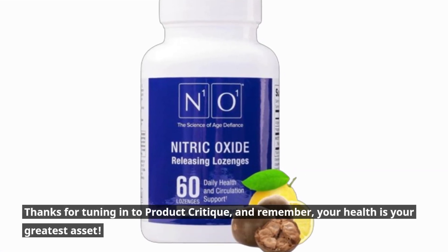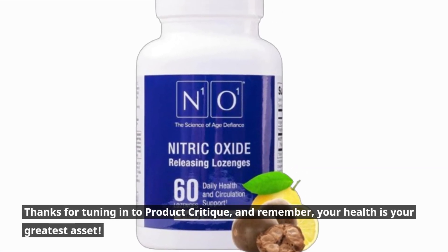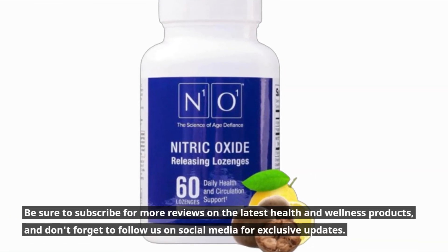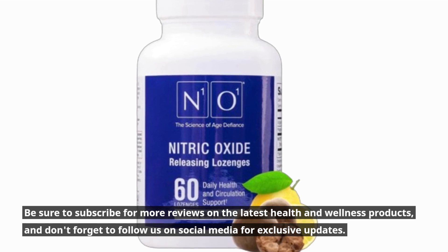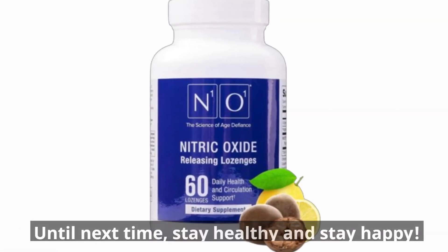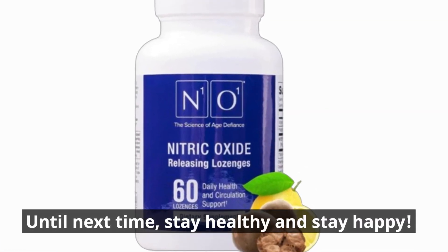Thanks for tuning in to Product Critique, and remember, your health is your greatest asset. Be sure to subscribe for more reviews on the latest health and wellness products, and don't forget to follow us on social media for exclusive updates. Until next time, stay healthy and stay happy.